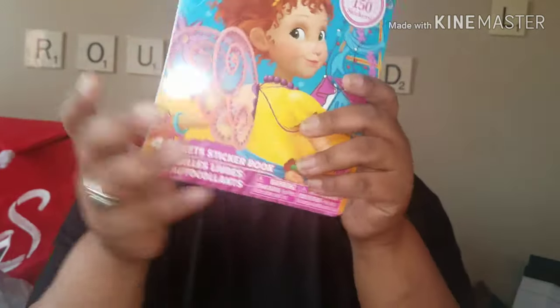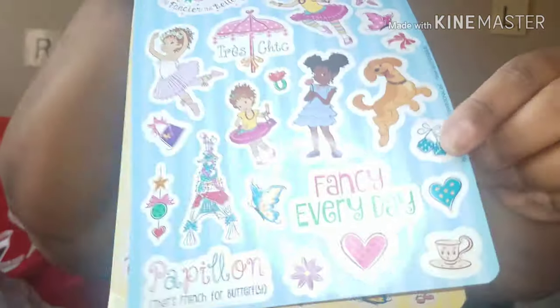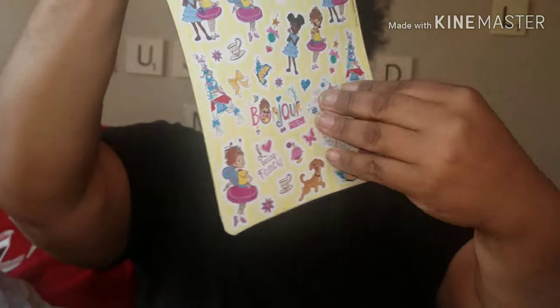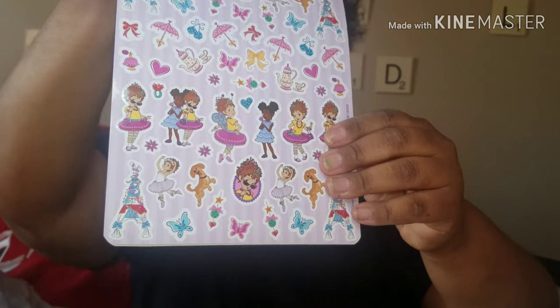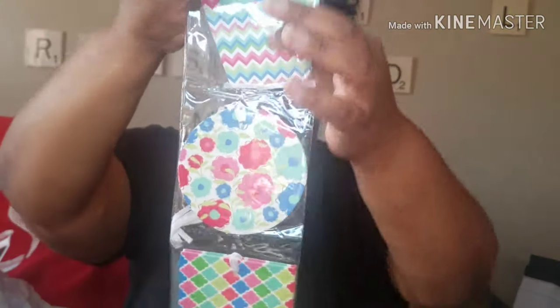I got these Fancy Nancy stickers. I love Fancy Nancy — I used to read those books to Ursula when she was little; I always thought she was Miss Fancy Nancy's little Black friend. You get four sheets in the book. I also got these gift tags — they're actually birthday gift tags with circle and square designs, and I thought they would be cute to create on. So I got those for crafts.